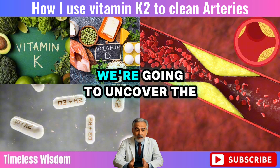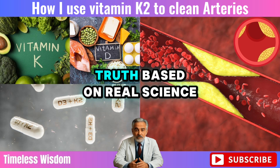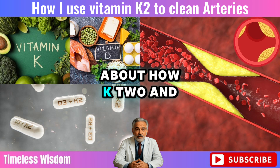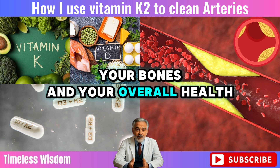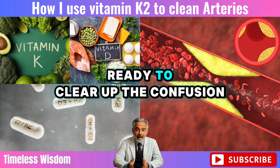In today's video, we're going to uncover the truth based on real science about how K2 and D3 affect your heart, your bones, and your overall health. Ready to clear up the confusion?